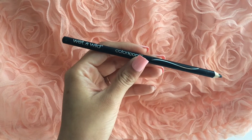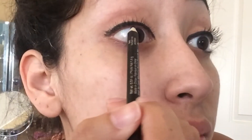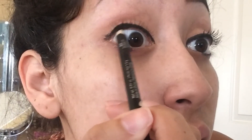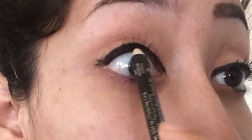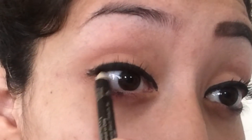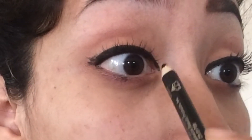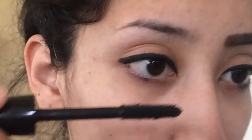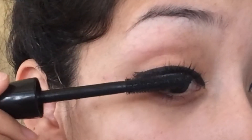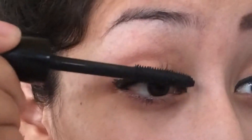Next I'm going to be taking a regular eyeliner and putting that on my upper waterline — filling in that area. Now I'm just taking my mascara and I'm going to be applying that to my lashes. Of course I don't wear any false lashes on a daily basis, so no falsies today.